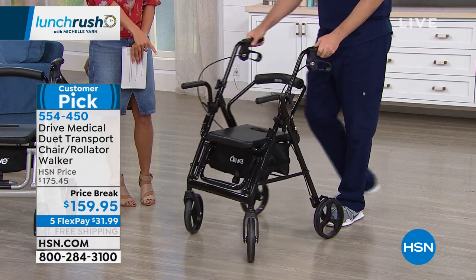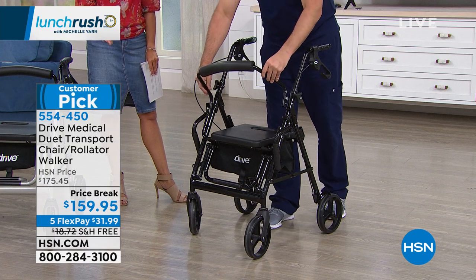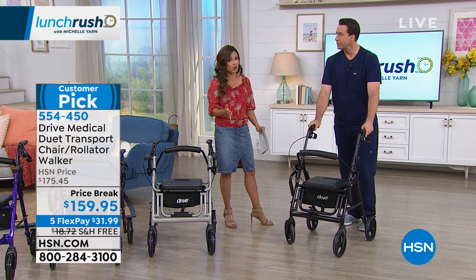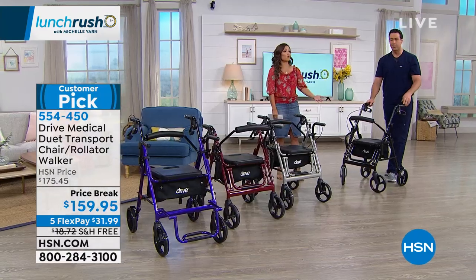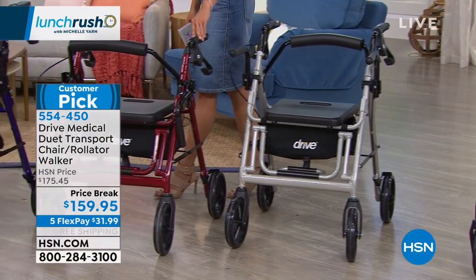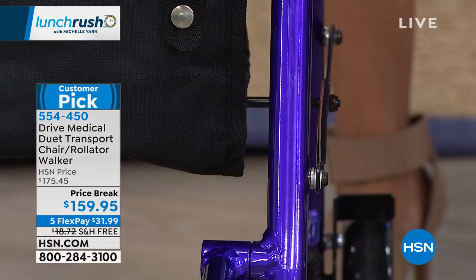We have 28 left in the black right now — it's a great opportunity at this major sale price point. Five flex payments make it easy and attainable to try it out, and there's a 30-day money-back guarantee. Free shipping saves another $18. If you want the black, we have very few left, but we also have fantastic colors — silver and black together, beautiful burgundy, and a really pretty purple. All options are available so don't miss out.